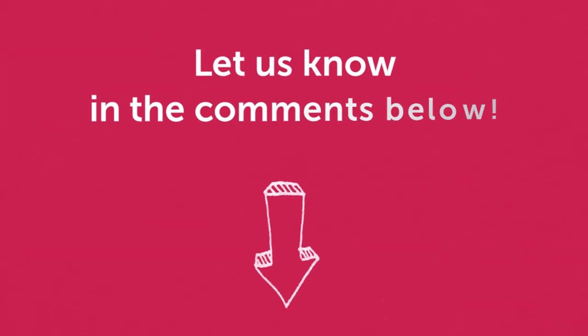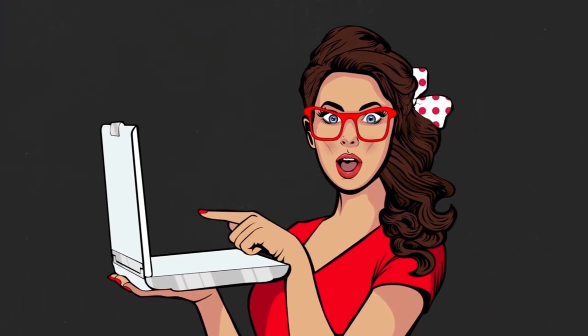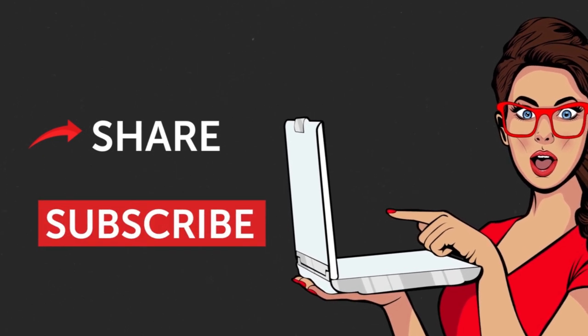Which bad or good bra style surprised you the most? Let us know what you're thinking in the comments below. Show your support by giving this video a thumbs up, sharing it with your friends, and clicking subscribe to stay on the bright side of life.